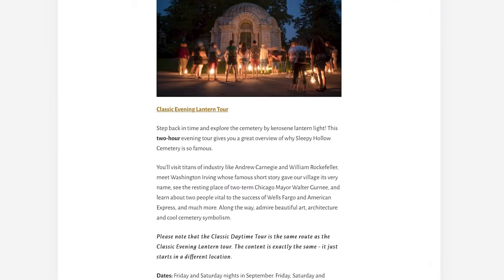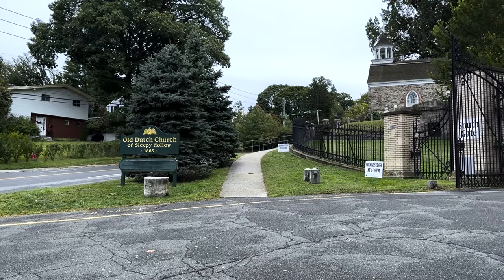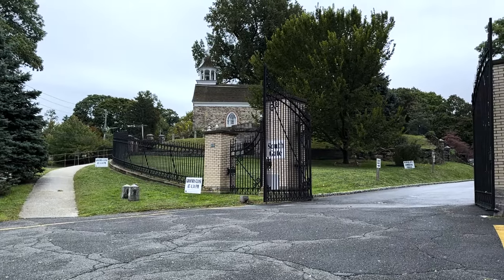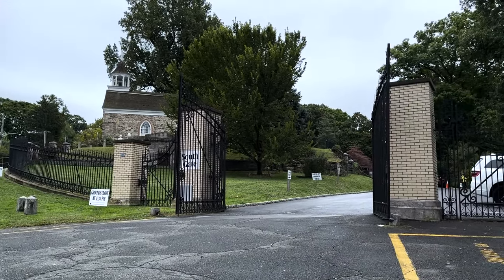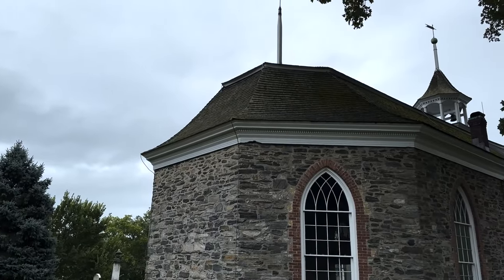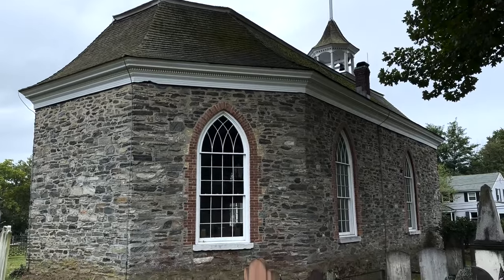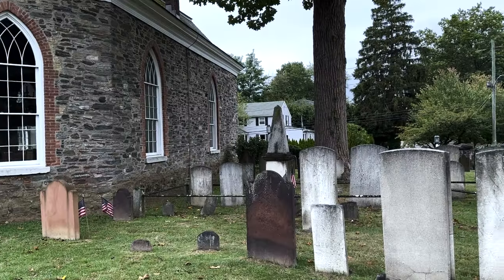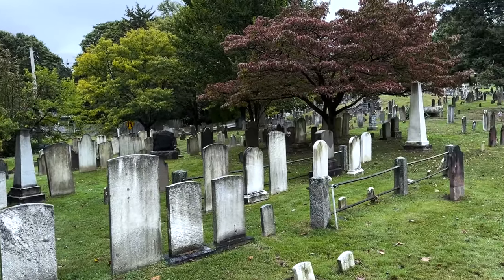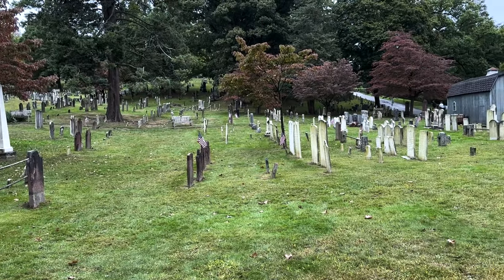If you want to do a lantern tour, book those as soon as you know you want to visit Sleepy Hollow. We're going to head inside, see the Old Dutch Church, some inspiration for The Legend of Sleepy Hollow, learn a little history, and even see the gravesite of Washington Irving himself. The Old Dutch Church is the oldest and still active church in New York, built in 1697 — there are actually people inside right now. The graveyard holds about 900 people, including someone very prominent to the story of The Legend of Sleepy Hollow.